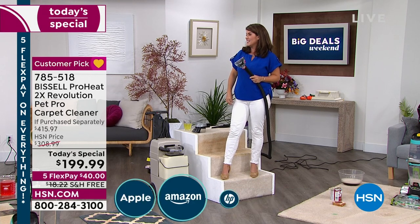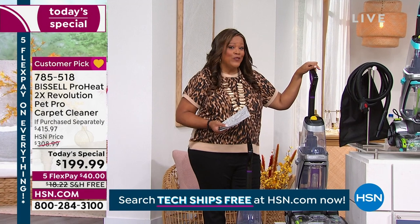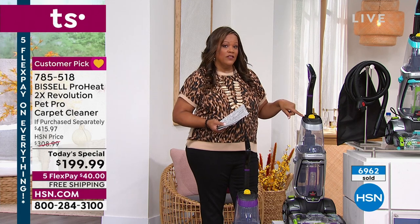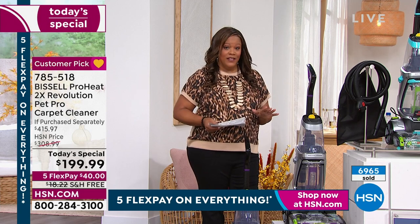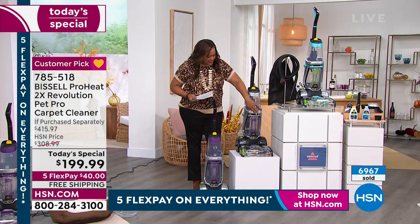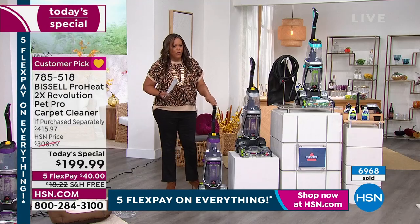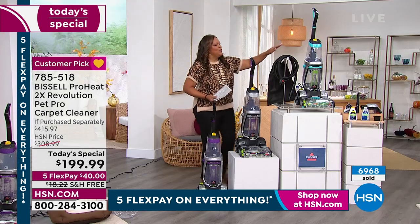I was just trying to get an update, Jenny, on the silver because it's about to sell out. We've sold 7,000 units since midnight and we are down to fewer than 700 in the silver. We've already sold 7,000 since midnight and we only have 3,000 left total. So if you want the silver — that beautiful silver, kind of platinum look — we also have it in purple with a purple handle and pop of purple, and also in teal.